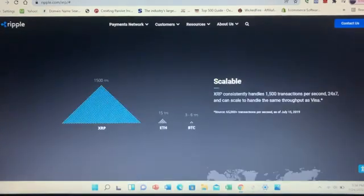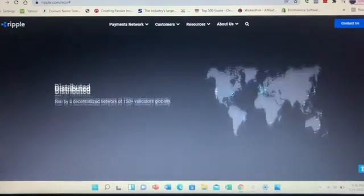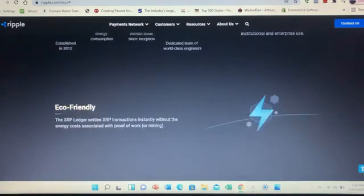Anyone can be a Ripple validator. The list is currently made up of Ripple along with universities, financial institutions, and others. You can see where the 150-plus validators are globally — the lights are blinking all over the map. Those are actual validators. This also breaks down the road map of Ripple.